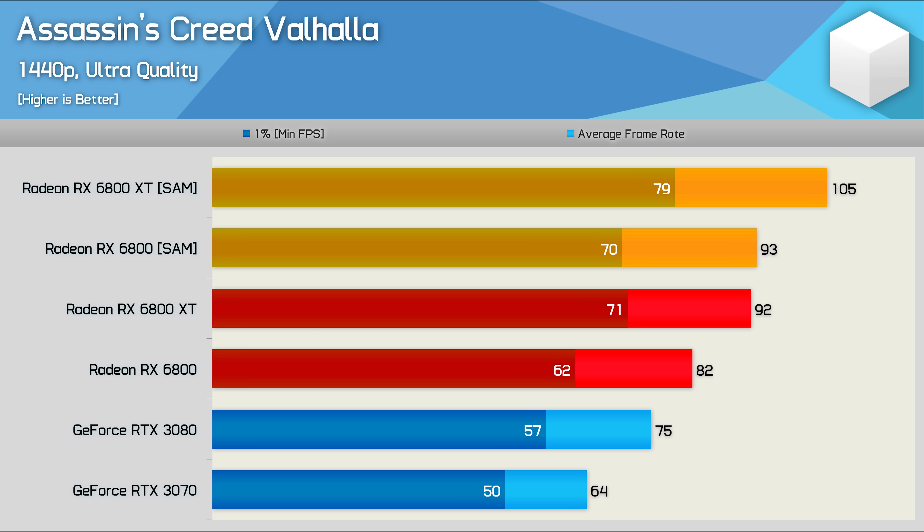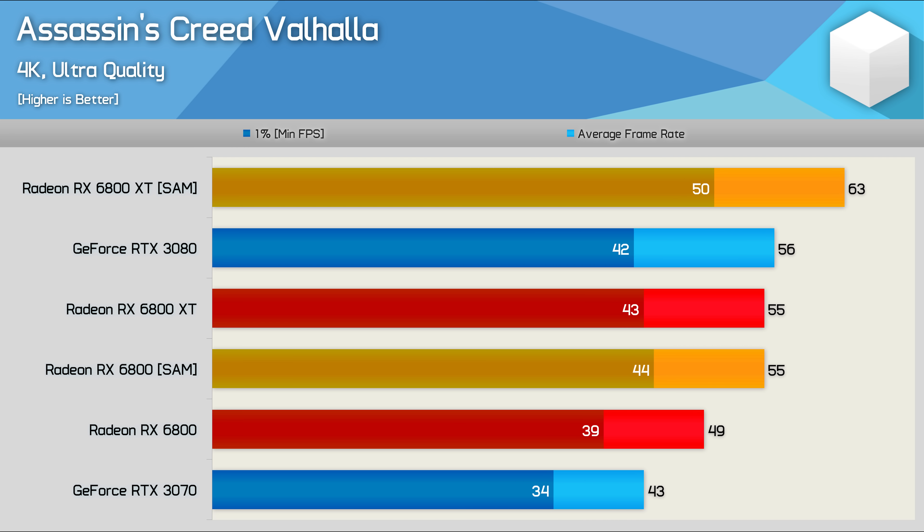If you missed yesterday's 6800 XT review, I suggest you go back and watch it for an explanation of what Shared Access Memory or SAM is. With SAM enabled, the 6800 is able to match the performance of the 6800 XT with SAM disabled, so we're looking at a 13% performance boost. Basically with SAM enabled, the 6800 is 45% faster than the RTX 3070 in Assassin's Creed Valhalla at 1440p. Then at 4K, we're looking at a 12% performance uplift with SAM enabled, meaning it was 28% faster than the RTX 3070 and basically on par with the RTX 3080.